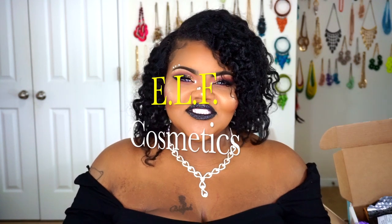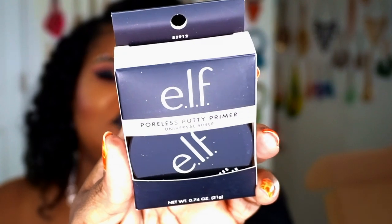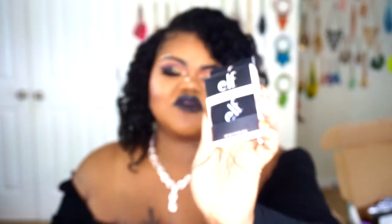The first part of today's haul is coming in from Elf Cosmetics. The two main reasons why I actually placed this purchase are for the first two items. The first item was their Poreless Putty Primer in Universal Sheer. This is supposed to be the Tatcha dupe, so we'll go ahead and try it out and see how that actually works.